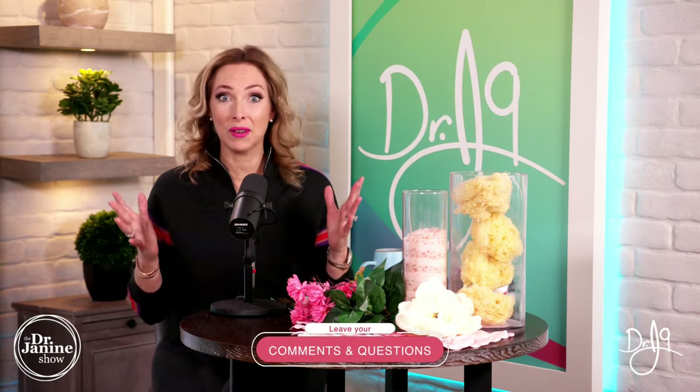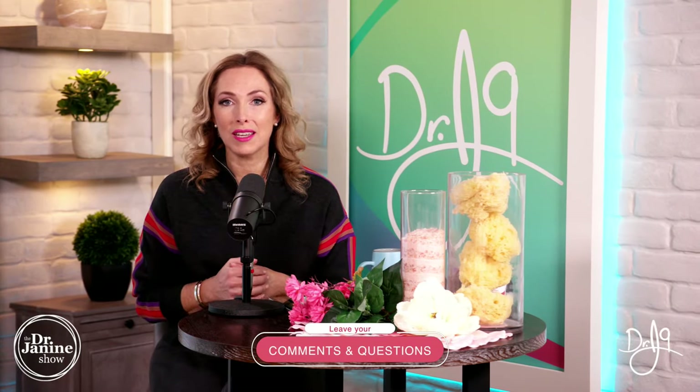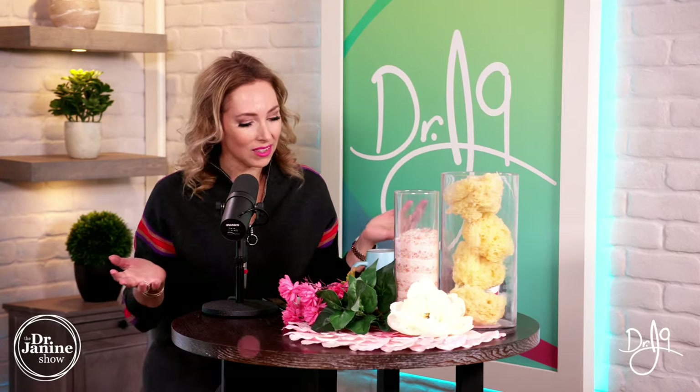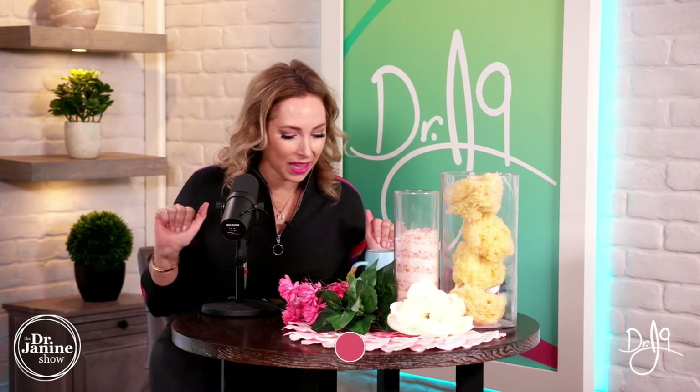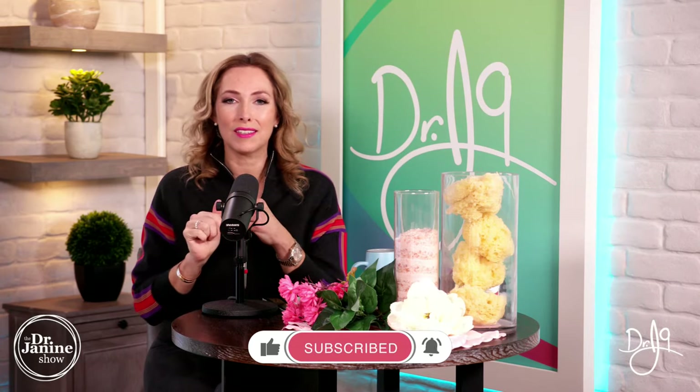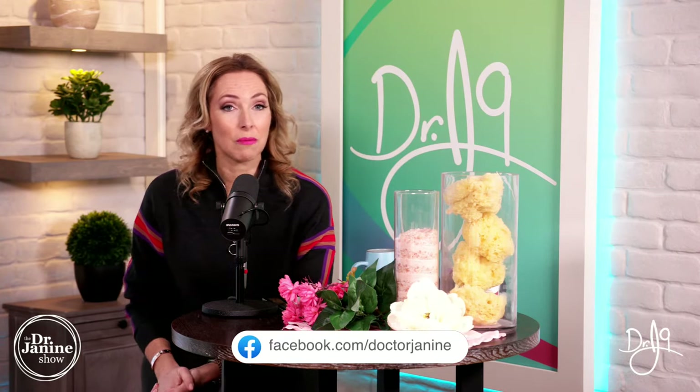If you're new to my show, welcome in. This is the Dr. Janine Show. I am a naturopathic doctor and I share all things natural — how to deal with our health in a natural way, but of course the beauty aspects as well. If you have questions and comments throughout the show, please drop them in the comment section below.